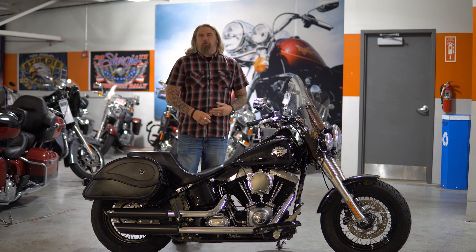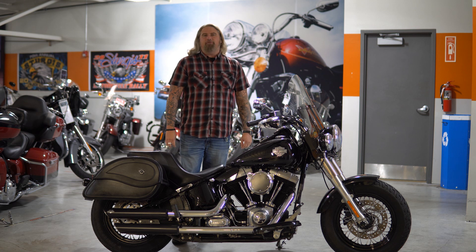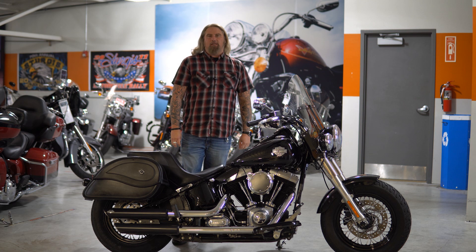Hello friends, Iceberg out of Dillon Brothers Harley-Davidson. Today I'm going to take you through a quick walkthrough of this 2015 Softail Slim.